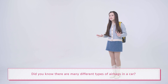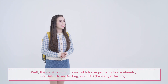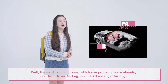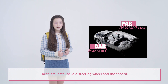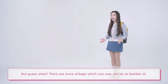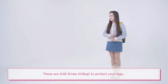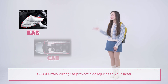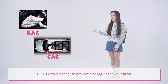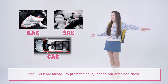Did you know there are many different types of airbags in a car? The most common ones, which you probably know already, are DAB, Driver Airbag, and PAB, Passenger Airbag. These are installed in a steering wheel and a dashboard. But there are more airbags you may not be so familiar with: KAB, Knee Airbag, to protect your legs; CAB, Curtain Airbag, to prevent side injuries to your head; and SAB, Side Airbag, to protect side injuries to your arms and chest.